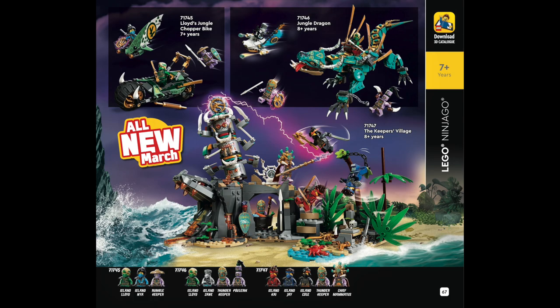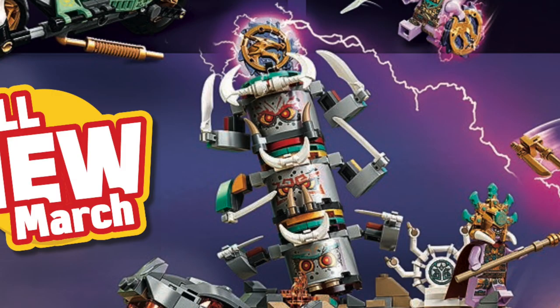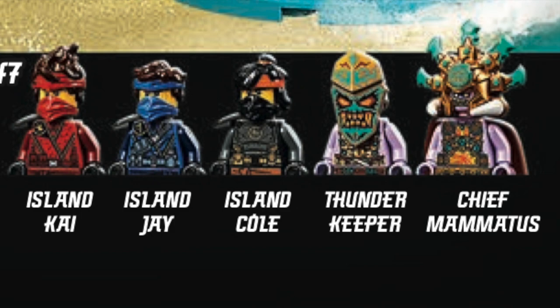We got our first look at the Season 14 sets for LEGO Ninjago. We've got the Keeper's Village, which is a really cool playset in a rocky terrain. The island location provides some great details with an awesome three-headed totem, and these tribal villains definitely make an interesting foe for the ninja. I'm really digging the new island looks for each of the characters.